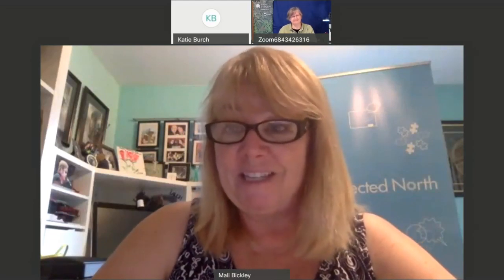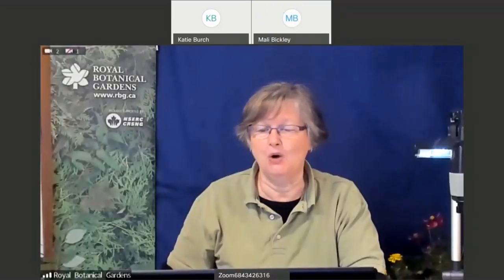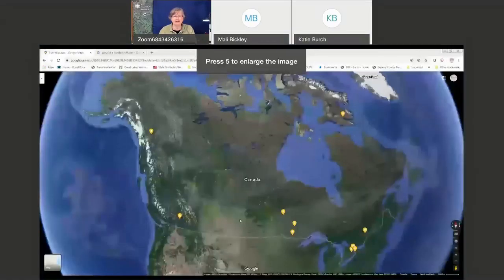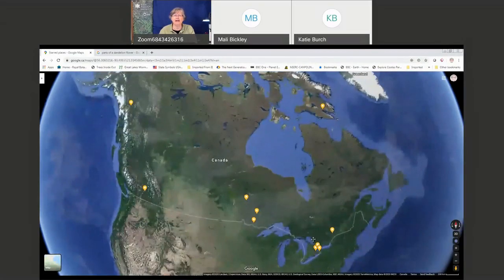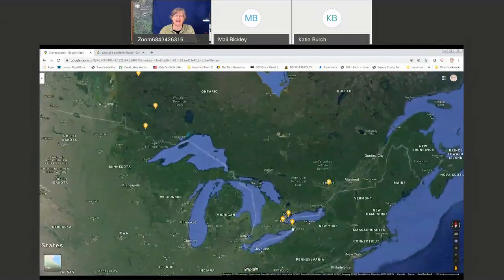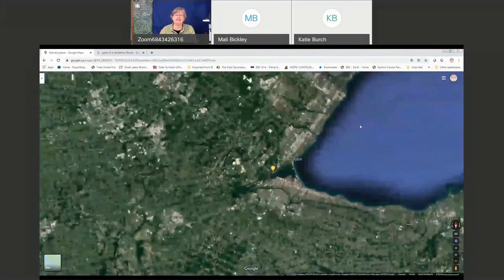We're going to be showing some really awesome insects and talking about pollination. Welcome everybody, I'm glad you could join us today. I want to show everybody where we are in relation to each other. We've got friends in Lumbey, all the way up in Colorweek, Lookout, Mine Center, Kenora area — maybe people all the way in Ottawa, Toronto, St. Catharines. I am right here where that little yellow dot is — that's me, and this is Lake Ontario.